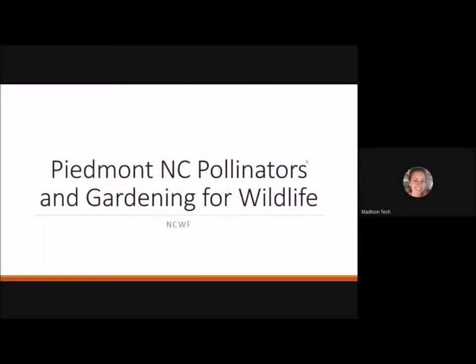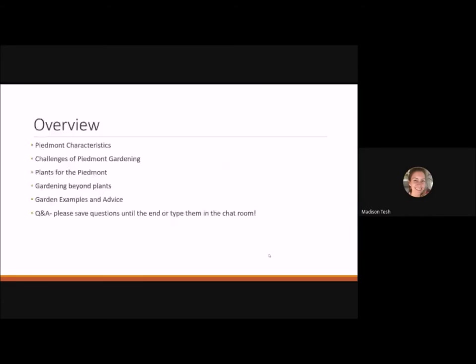Thank you everyone for coming and joining. I want to give you a disclaimer that I am not a master gardener, but I did major in horticulture at NC State. I'm going to go over the schedule: some characteristics of the Piedmont, challenges of gardening in the Piedmont, plants good for planting in the Piedmont, ways to garden without plants and still provide habitat for wildlife, garden examples, advice, and then questions at the end.